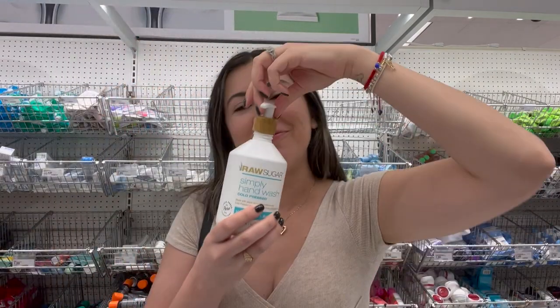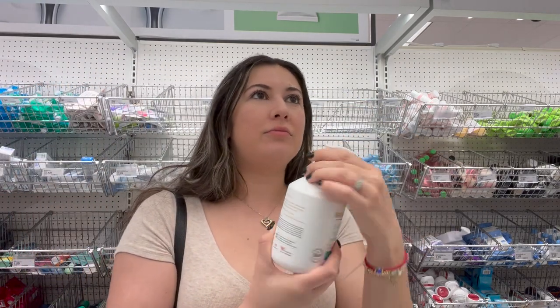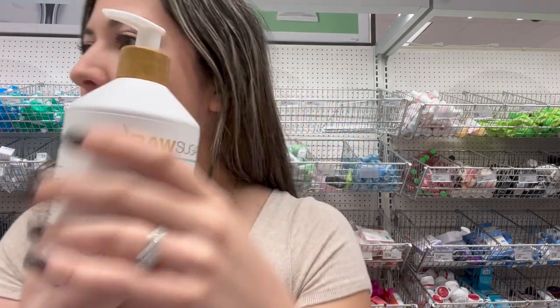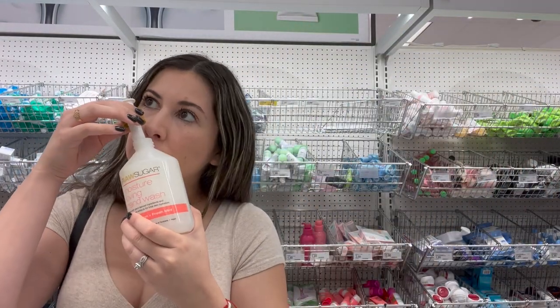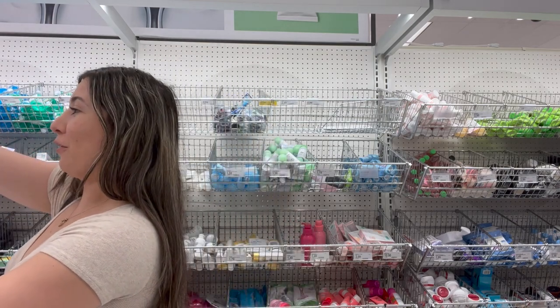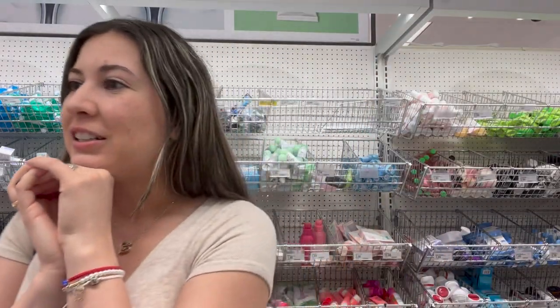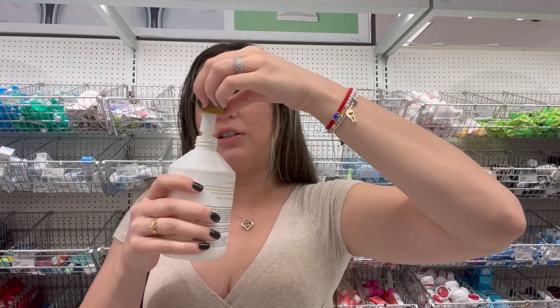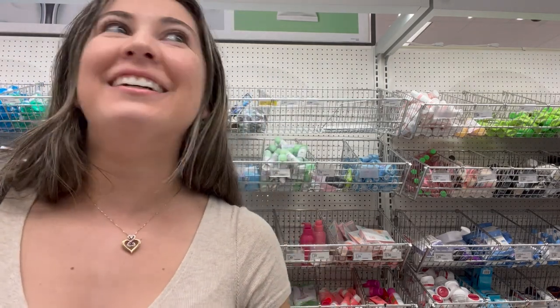Got it on my nose. This one smells okay. Lemon sugar — how about let's try watermelon and fresh mint. It smells like the watermelon Jolly Rancher, right? Yeah, I don't know, I really want a Raw Sugar one but they're not smelling the greatest. Oh this one smells like a lemon drop — a little too lemon. I guess I'm not gonna get any Raw Sugar.